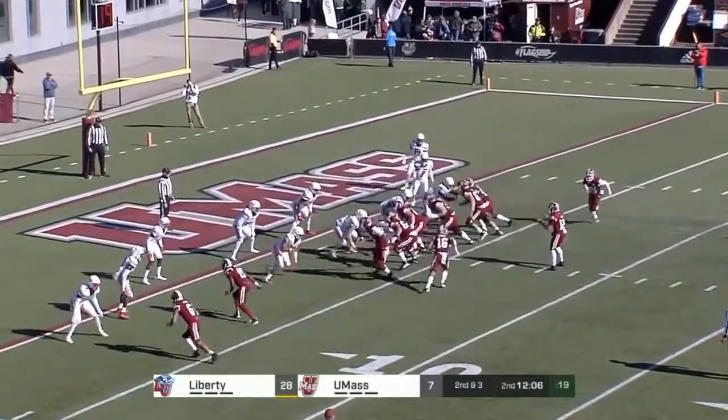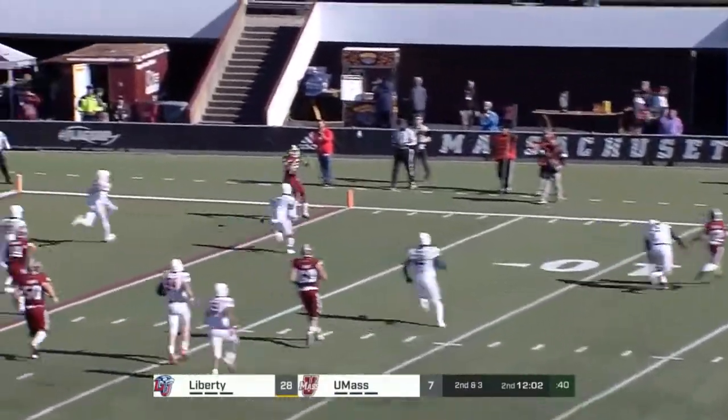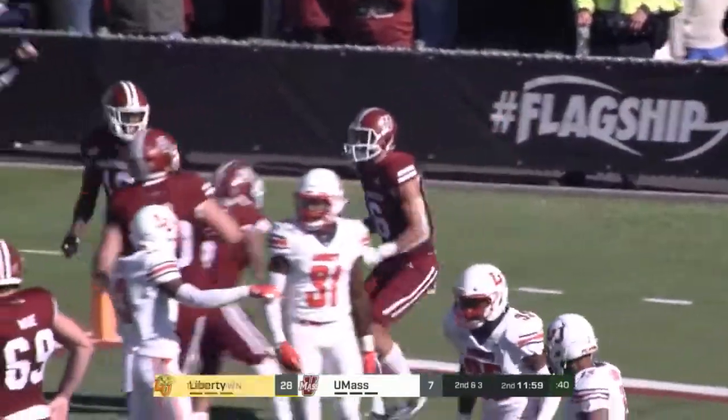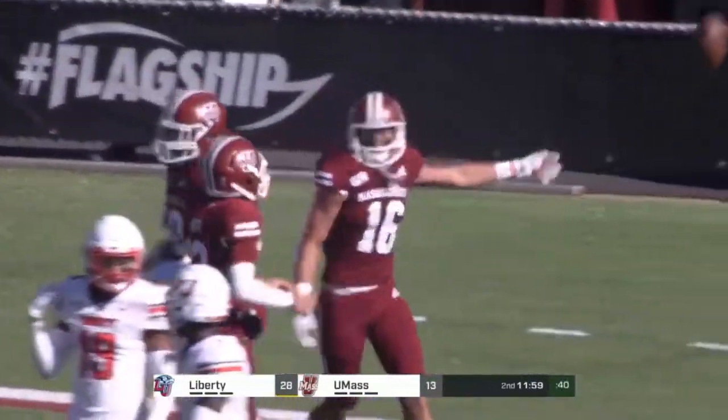To the end zone, touchdown — Josiah Johnson. First of his career gets UMass back within a couple of scores.